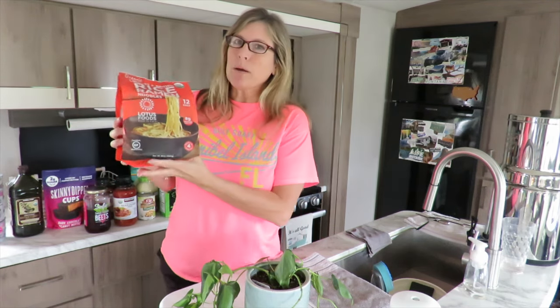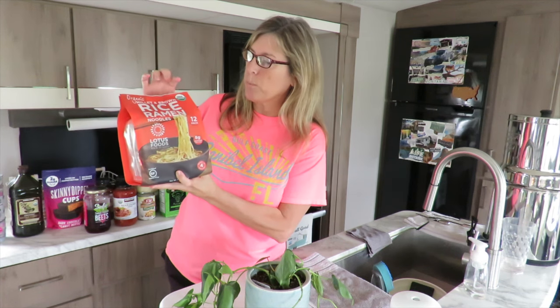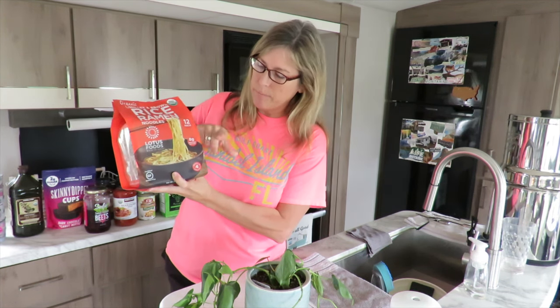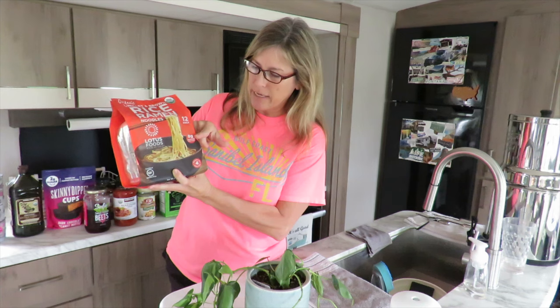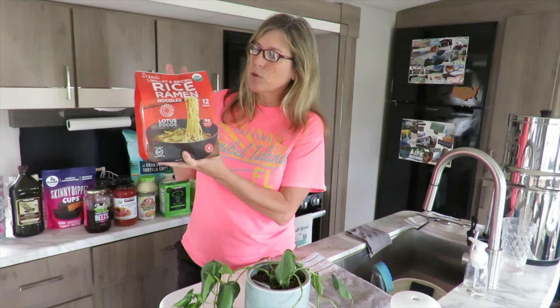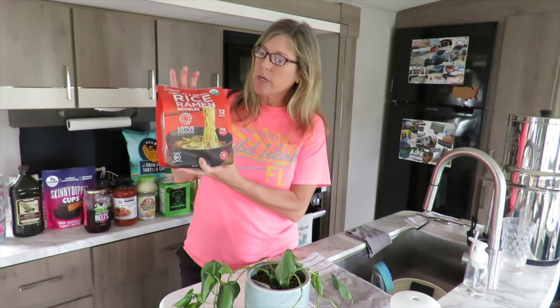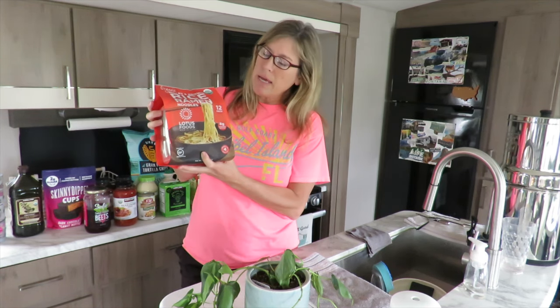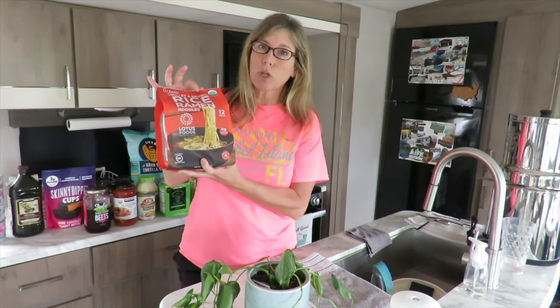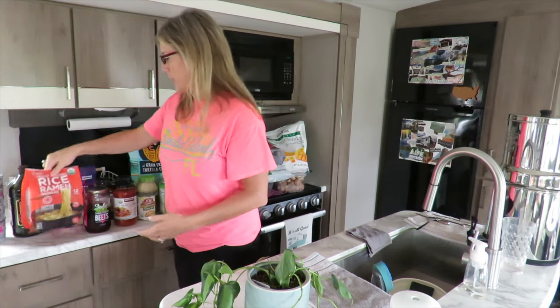So I'm going to put my reading glasses on. The first thing we buy is the organic rice ramen noodles. We love these because they're organic, have eight grams of protein per cake, are gluten-free, and have only two ingredients. We use these as spaghetti noodle replacements, to make fettuccine alfredo with shrimp, and also for a lo mein dish. These are very, very good — highly recommend.